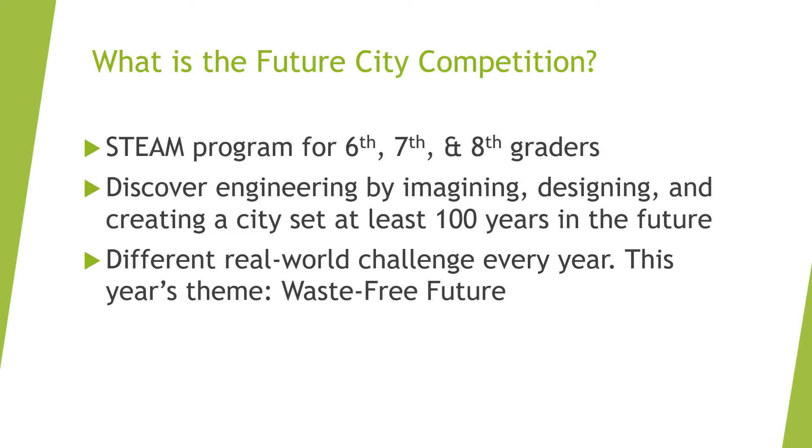This year's theme is a waste-free future, and it asks teams to design a futuristic city using the three principles of a circular economy. These principles are: 1. Designing out waste and pollution, 2. Keeping products and materials in use, and 3. Regenerating natural systems.